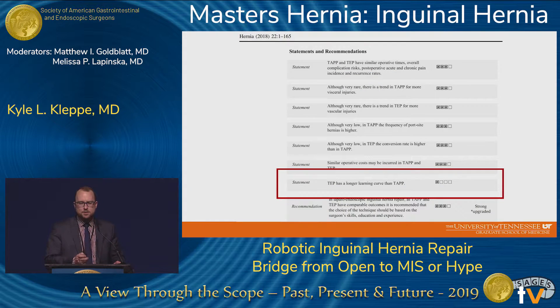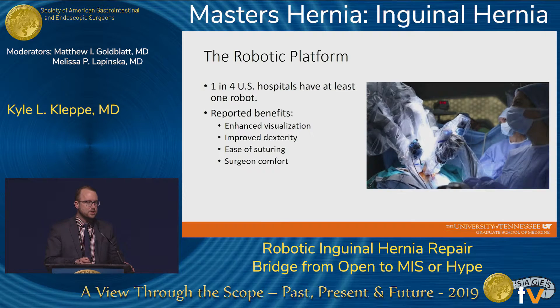Looking at the international hernia guidelines, one of the statements — a weak recommendation — was that TEP did have a longer learning curve than TAPP. So TAPP may be a little bit easier to master.